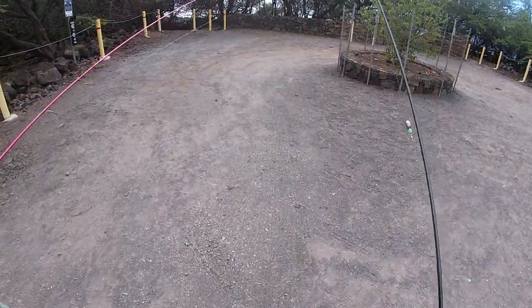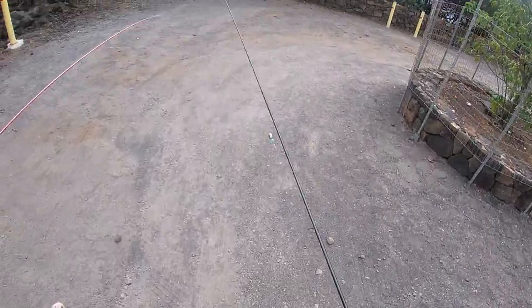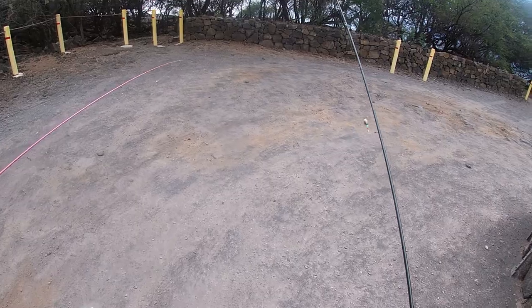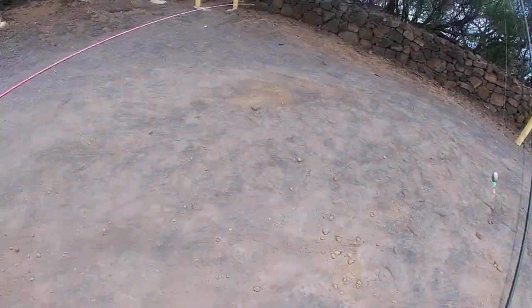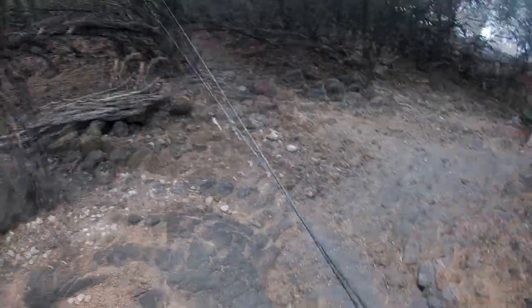We are venturing into the bay. What side do you want to go — left or right? Comment left or right for which way. We're not going to see those comments in time though. Let me make sure I've got everything. Stay there, truck — hopefully nobody touches it.